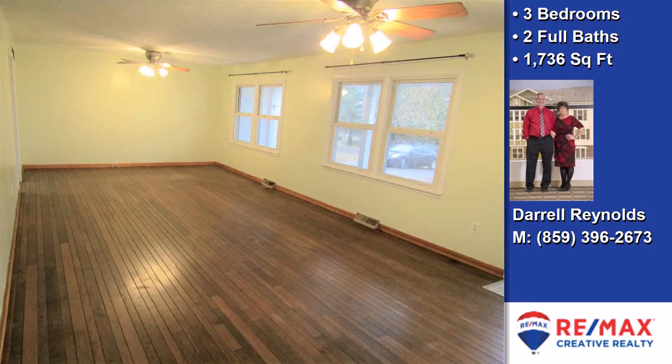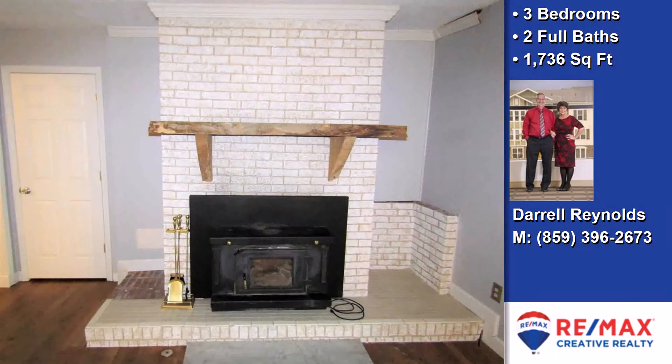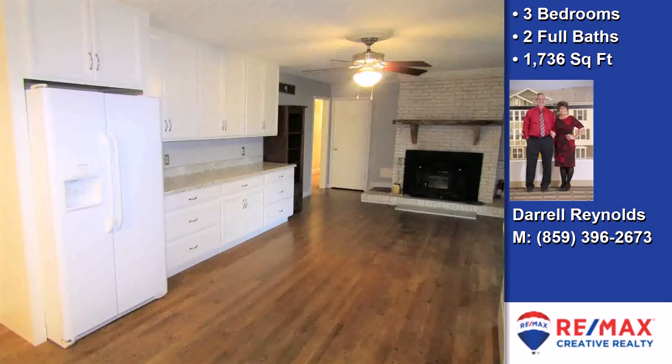Additional interior features include new paint or wallpaper, an upgraded shower, a large pantry, a heat pump, a living room dining combo, a reverse cycle heating unit, a counter bar, a workshop, under cabinet lighting, and blinds or shades.